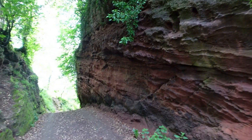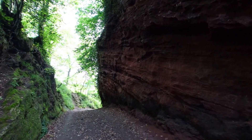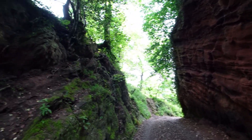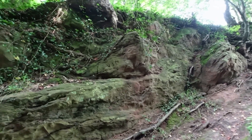Interesting little cut in here. That's down through the sandstone. Some graffiti on it.